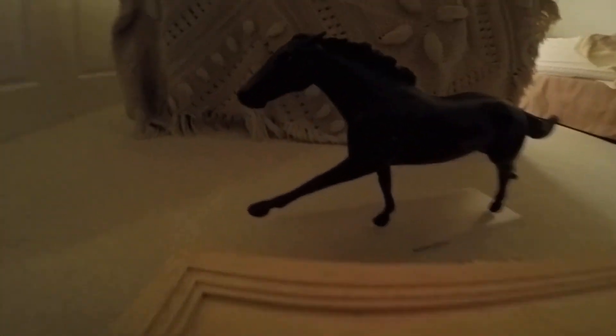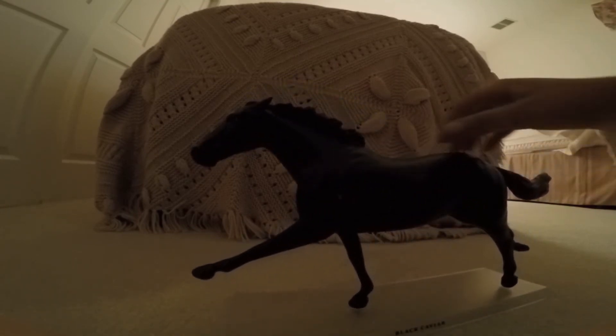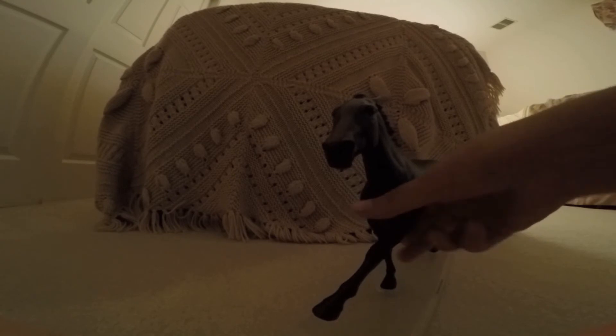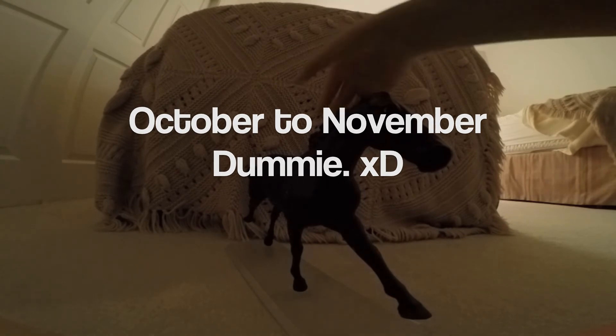That kind of sucks, but other than that she's gorgeous and I love her so much. I absolutely love the Ruffian mold, and I'm so happy to have her as my first. I'm going to be getting Rags to Riches after I get back from my trip, and as most of you know, American Pharoah Breyer is in the Ruffian mold too — he's coming out in October or November, which is so cool.